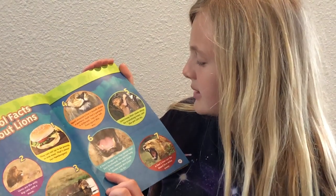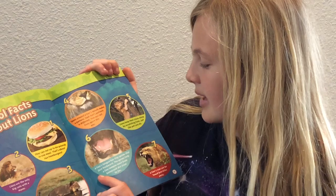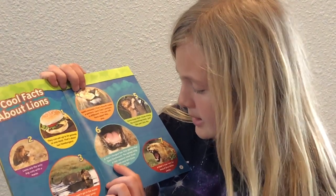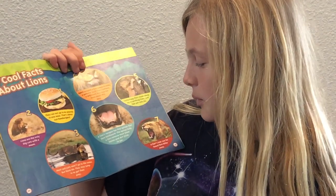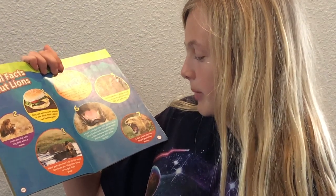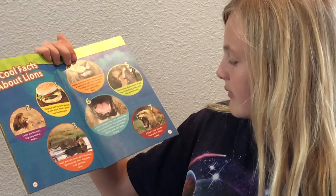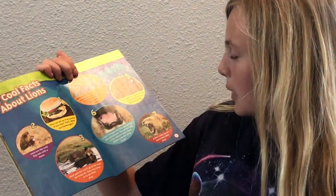Five: lions keep their claws sharp by scratching trees, just like pet cats do. Six: lions' tongues have tiny spines that face backwards — the spines help a lion remove meat from the bones and dirt from its fur. Seven: a lion's roar can be heard five miles away.